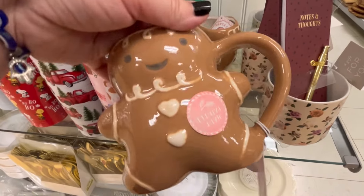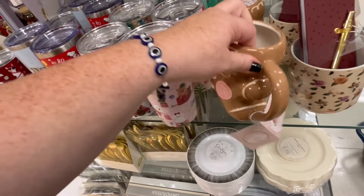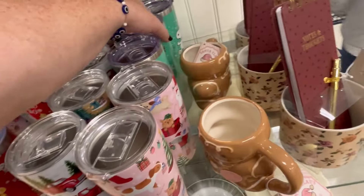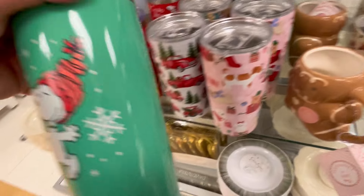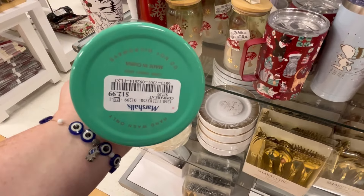I have so many tumblers though and I cannot find the lids to half of them. I don't know — I wonder if my dishwasher eats lids the way your dryer eats your socks. I love this color though, that is really cute for $12.99.